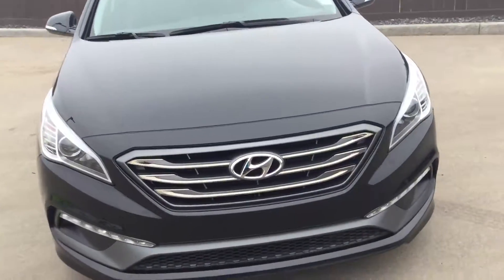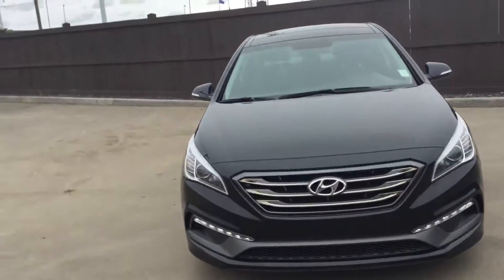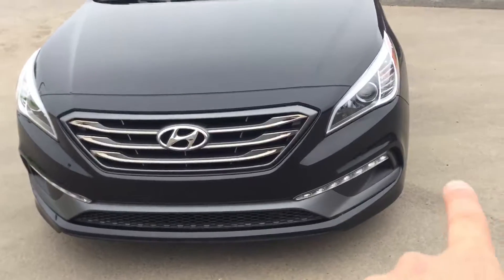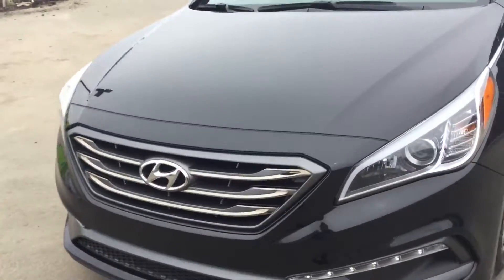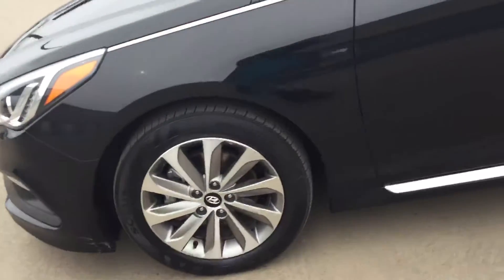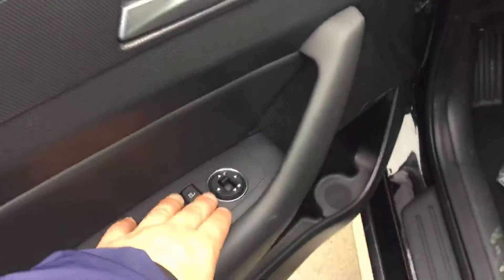Hey Chris, this is Antor again and I'm just gonna do this walk-around video for you. This is a Sonata, it's a Sport Tech 2016. It has the all-day LED running lights, the 17-inch alloy rims, keyless entry, power windows, power locks, and power mirror adjusters.